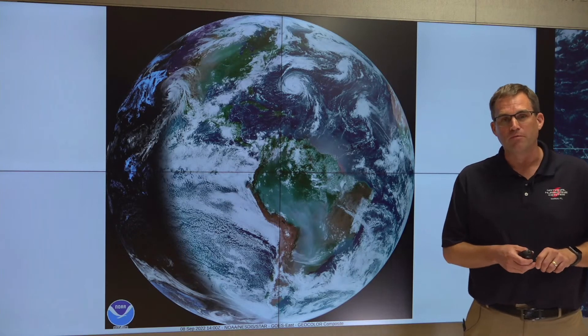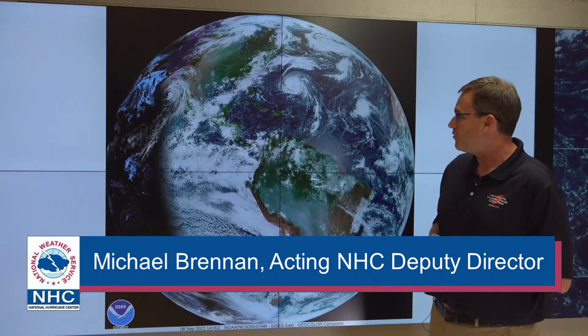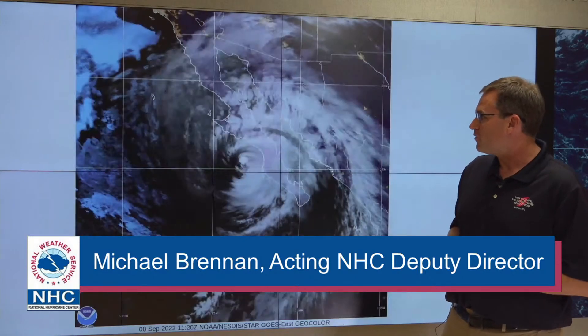We're going to start off today's briefing with a look at the big picture here from GOES-16. We have two hurricanes we're watching this morning. We have Hurricane K approaching the Baja California Peninsula, and we also have Hurricane Earl that's located south of Bermuda. We're going to start off with K since it's the one closest to land right now.